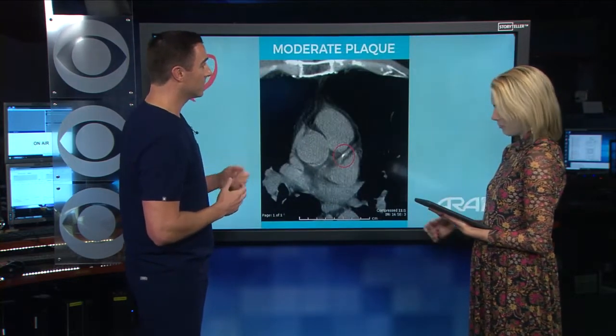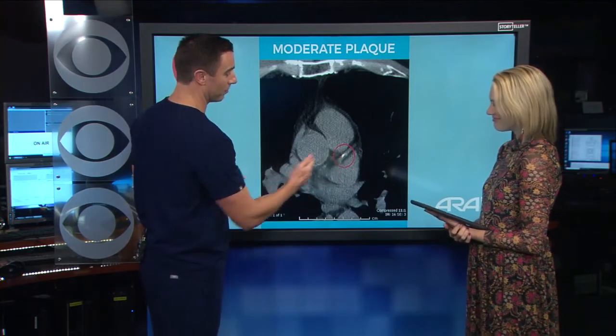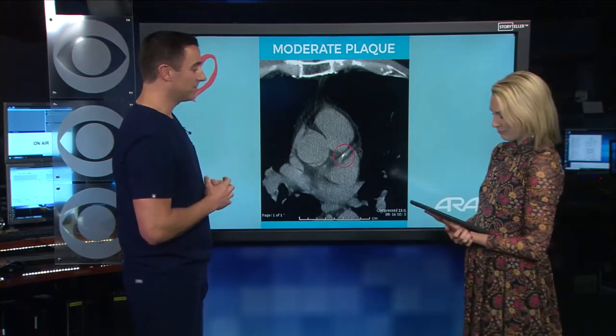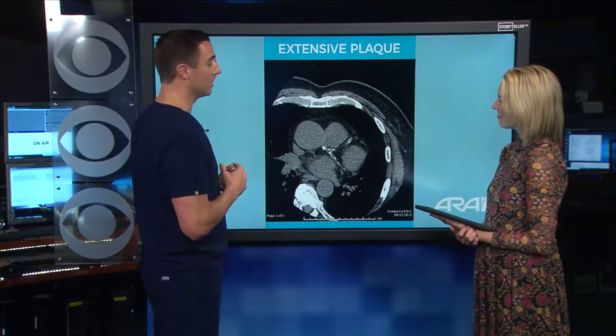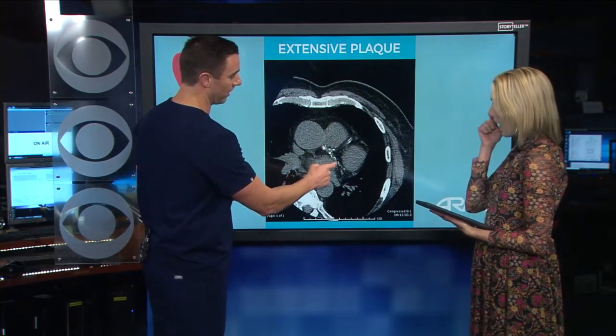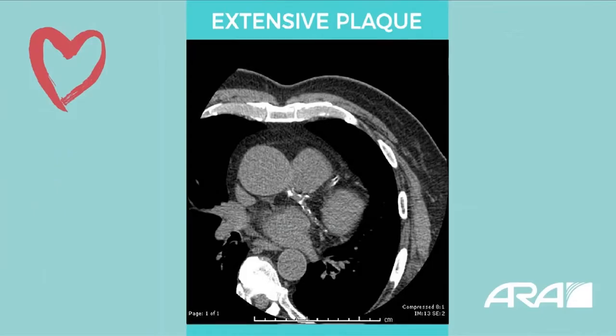What else are we looking at? This person has a moderate amount of plaque — someone was nice enough to put a red circle around that bright white spot. This person is at risk for having an increased heart attack or coronary event in the near future. Unfortunately, with the Whataburger diet in Texas, it gets worse. This patient has a lot of plaque — you can see all those bright white spots — and has a very high risk of having a heart attack in the near future.